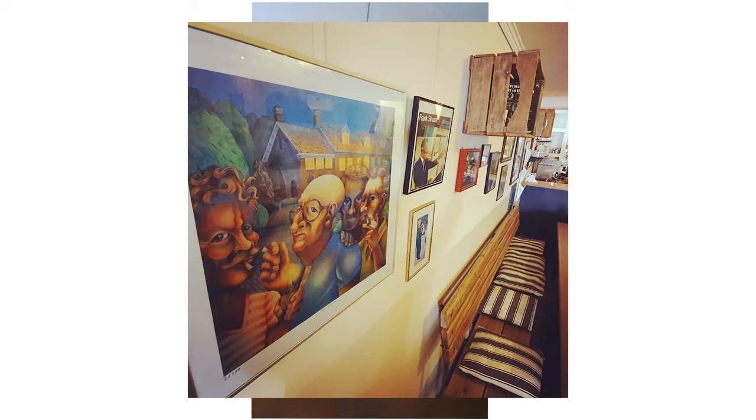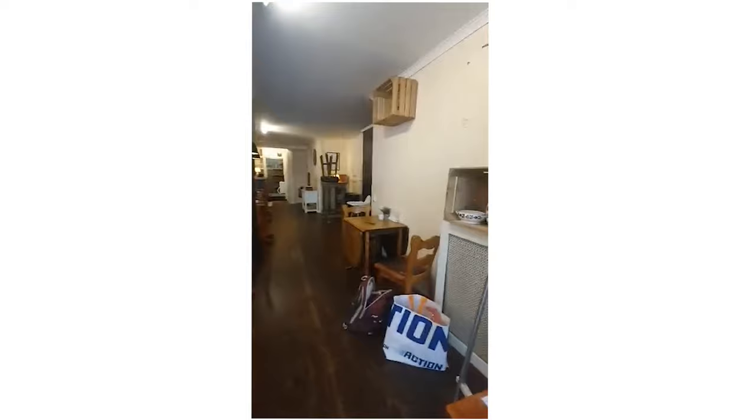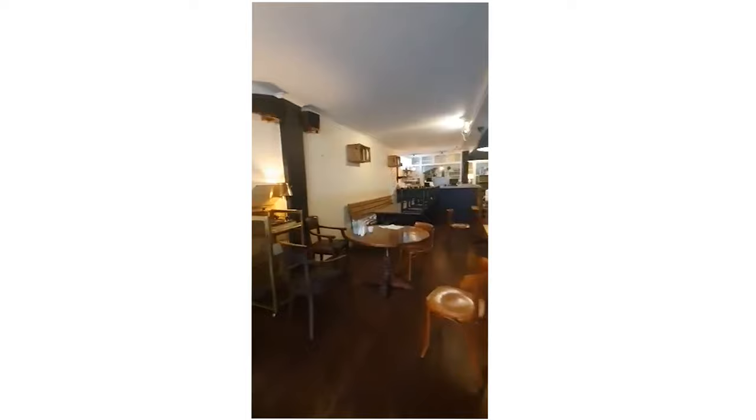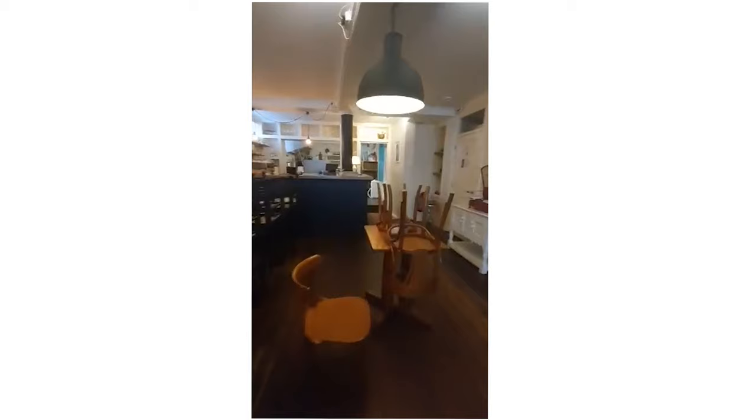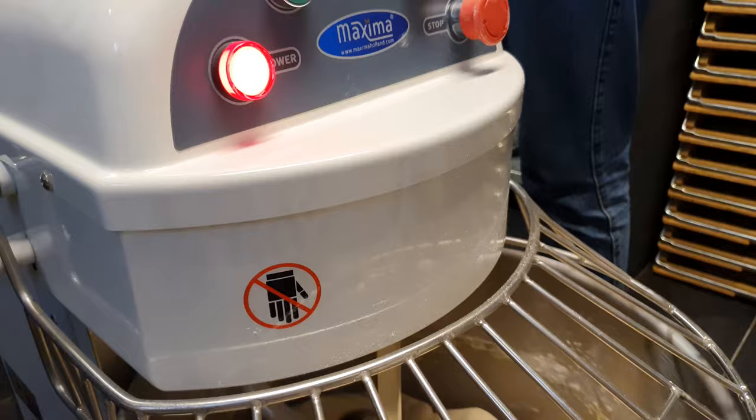My friend Karen started baking bagels during the pandemic and delivering them. So when it came time to open her first cafe, she asked me to help design the interior.